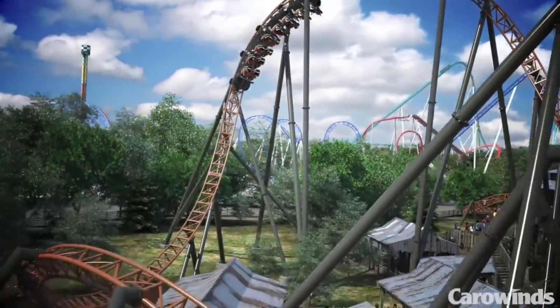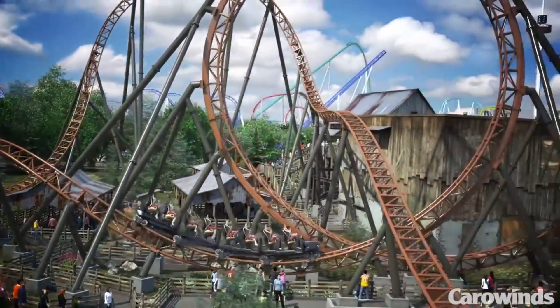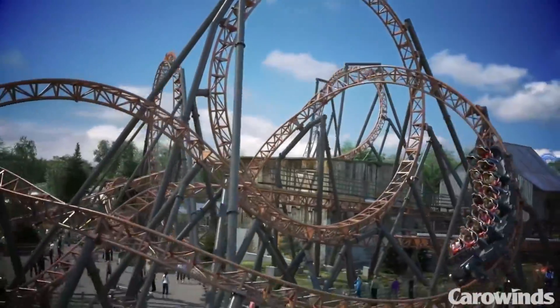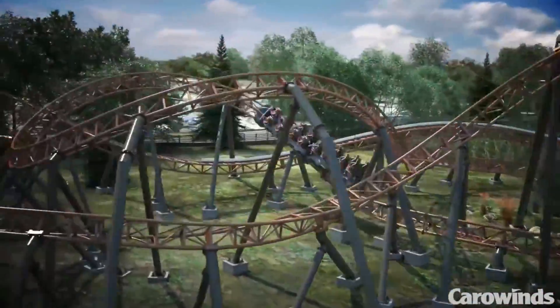After the launch, you hit the fourth inversion, which is a cutback, although there are other enthusiasts calling it an inverted top hat as well. This is a very slow and drawn-out inversion, at least in the animation. The final inversion is another vertical loop. The ride ends with lots of twists and banked turns that very much remind me of Maverick at Cedar Point.